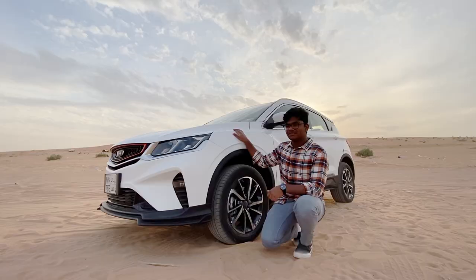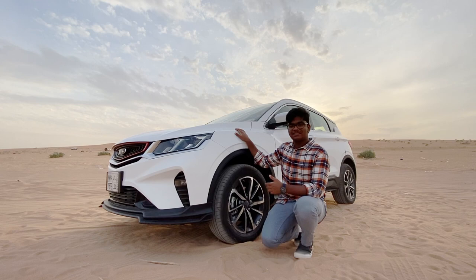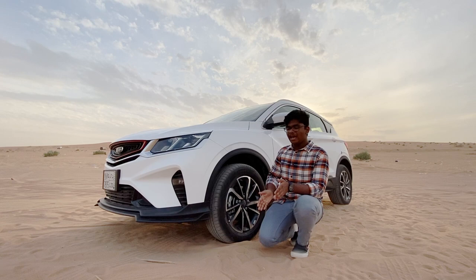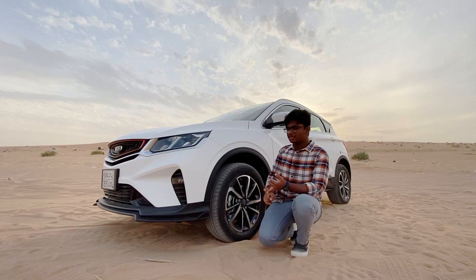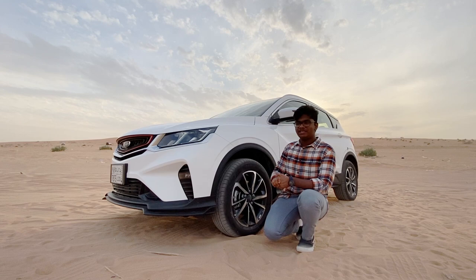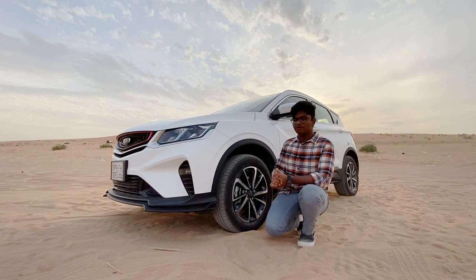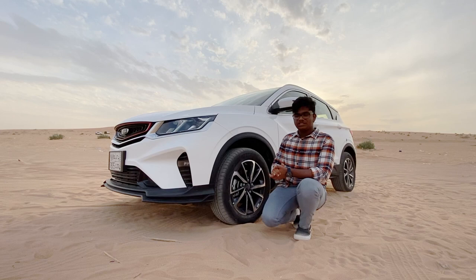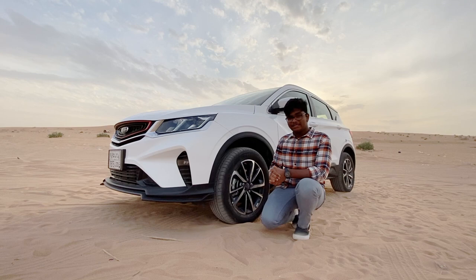The concern with this car is that it has not established a good history of reliability or resale value like Toyota or Hyundai, which have been in the market for decades. The Geely has still not proved that point, and there will always be the stereotype of Chinese cars being unreliable. But as far as we've seen, it's a good car, and if you're in the market for a car in this price range, it's definitely worth checking out. Whether it's truly reliable remains a story for the future.